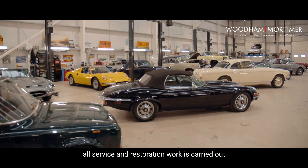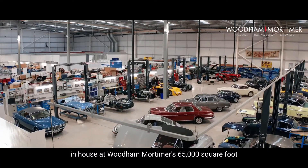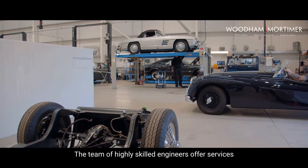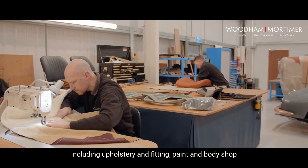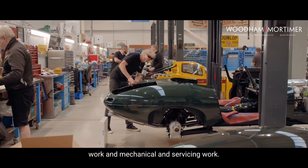Alongside sales, all service and restoration work is carried out in-house at Wood and Mortimer's 65,000 square foot premises in the heart of Chelmsford. The team of highly skilled engineers offer services including upholstery and fitting, paint and body shop work, and mechanical and servicing work.